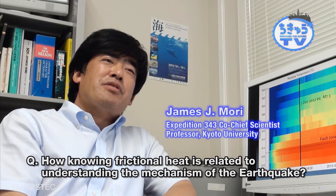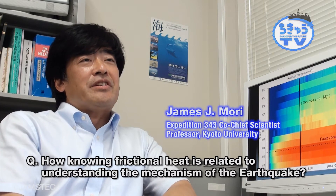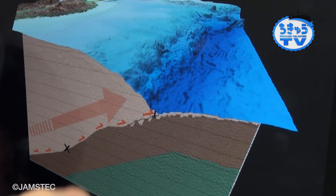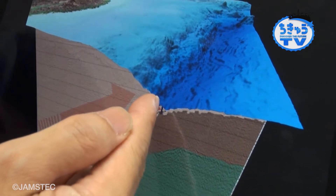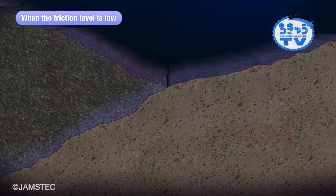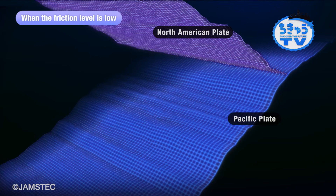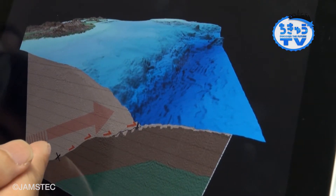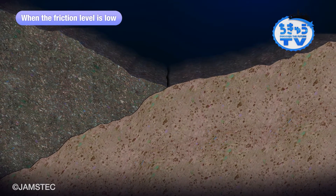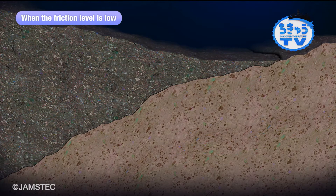One of the main purposes of the JFAST project is to measure the frictional level during this great earthquake. By friction we mean how easily or how difficult a fault slips. If the friction is very low, then this part can just slip — maybe slipping between earthquakes or always slipping very slowly. If that's the case, then it would mean there's no stress buildup and it's hard to have very large slip during the earthquake. One way to get around that is if there's a large slip for the deeper part — even though there is no stress buildup on the shallow part, this part can just go along for the ride as a continuation of the bigger slip happening at depth.